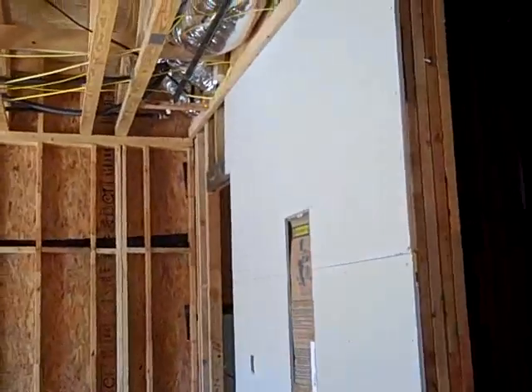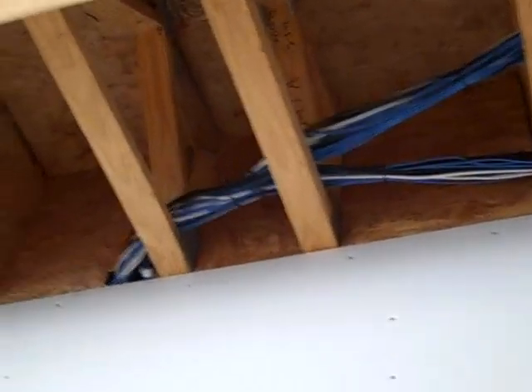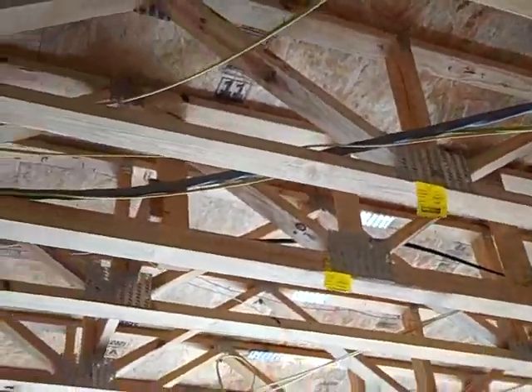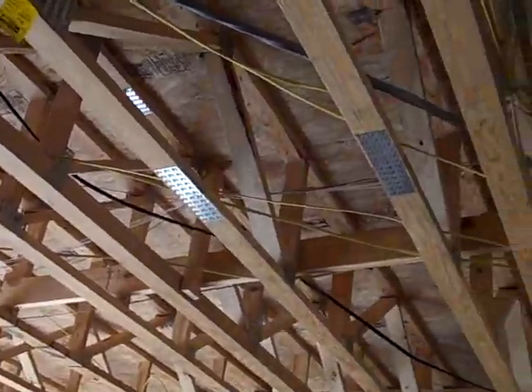What you can see is the sheet rocker came in and pre-sheet rocked all the walls between the house and the attached garage. And then the framer — if you can see up there — did a real nice job of plywooding in between the band joists, where the trusses basically run from the house into the garage. So we're prepped for spray foam. We're going to spray foam the backside of this garage wall and the entire ceiling area, so the whole garage is totally spray foamed on the exterior. There'll be no airflow between the house and the garage.